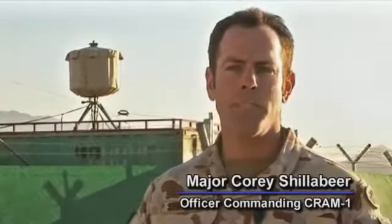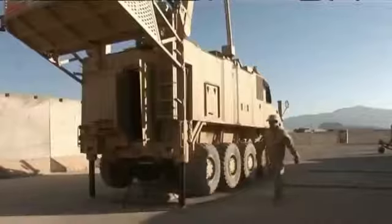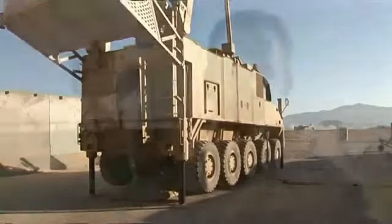The counter-rocket artillery mortar capability consists of two different types of sensors here in Tarrancot. The primary radar is the Giraffe Agile Multi-Beam radar, which provides coverage of the rocket threat out to about 25 kilometres and also an air picture for the area out to 100 kilometres.